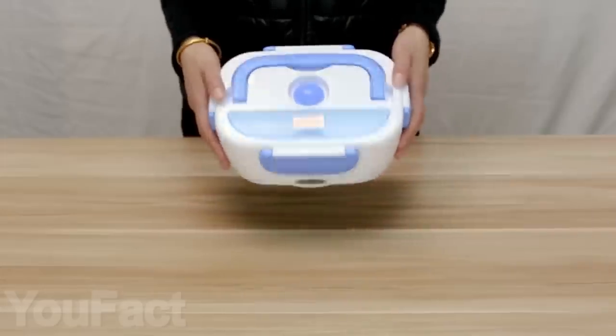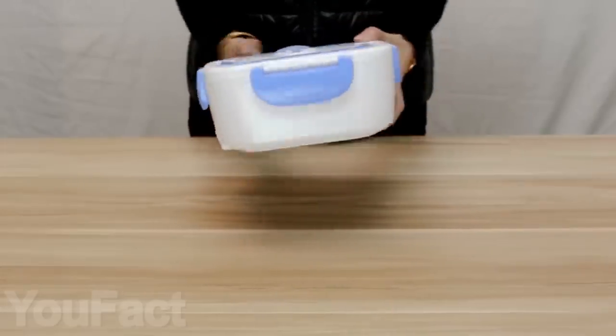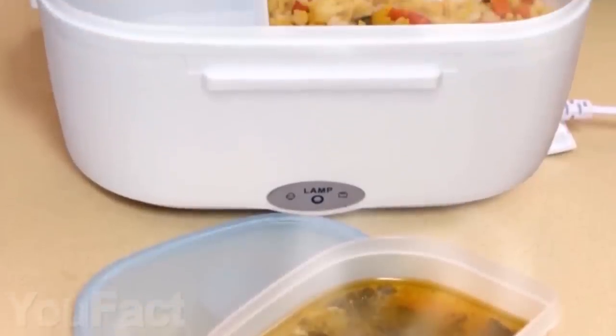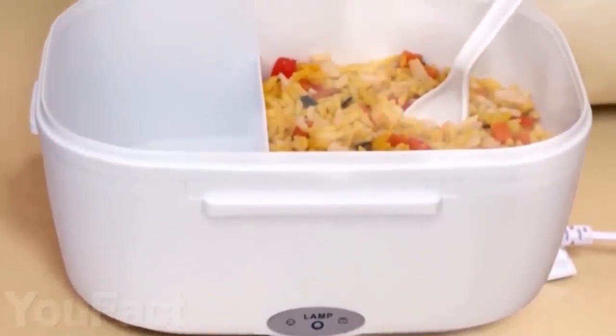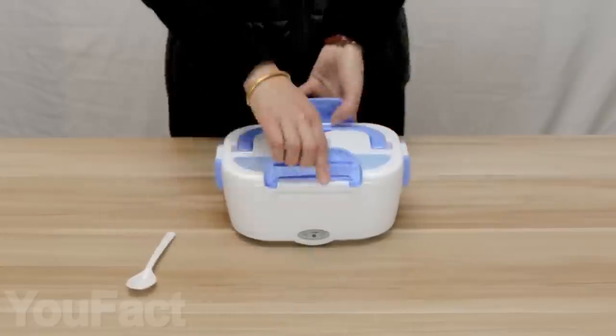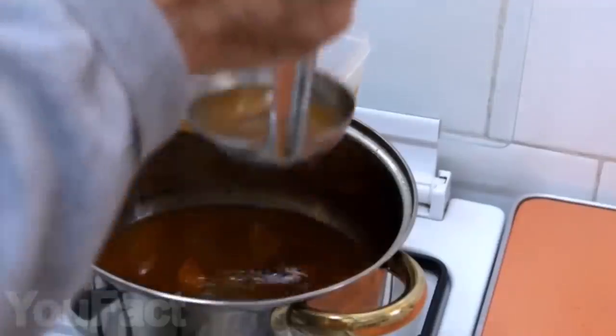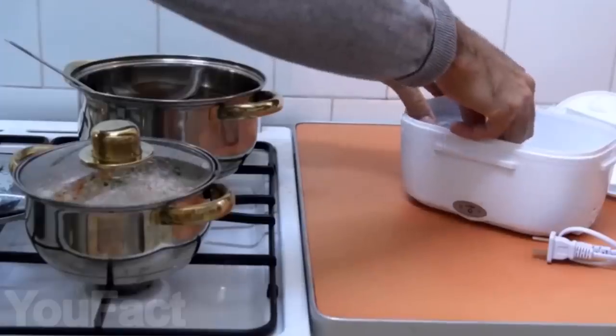With this lunchbox, you'll always have warm and tasty food, because you can heat up your lunch right in it. All you have to do is plug in your electric heated lunchbox into a socket and turn it on. Your lunch will be piping hot and yummy. The lunchbox is made of food-grade polypropylene and stainless steel, so you don't have to worry about the safety and reliability of the container.